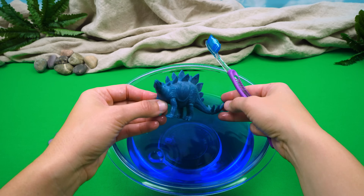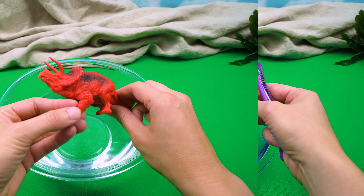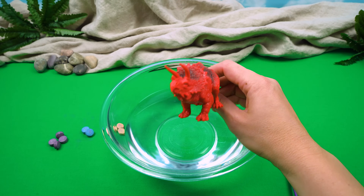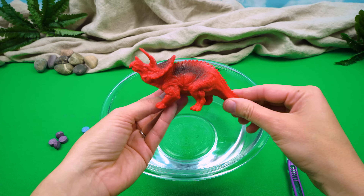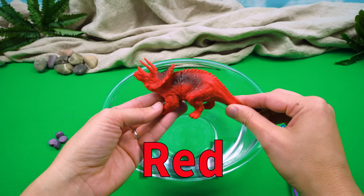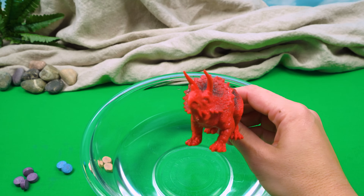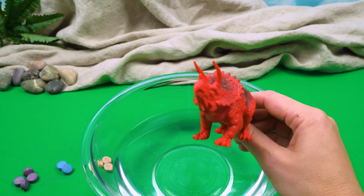All right, let's see which dinosaur wants to go next. I'm next, I'm next! All right, Triceratops, you can be next. You are the color red. And what color would you like the water to be? I would like it to be the same color as me, please. Let's make it red.